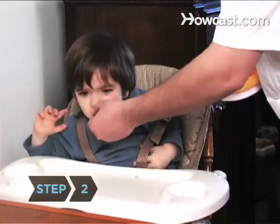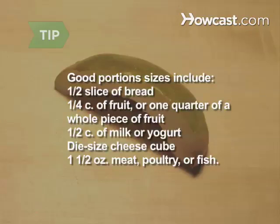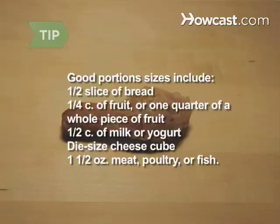Step 2. Keep serving sizes small and don't push your child to clean their plate. Good portion sizes for a toddler include: a half slice of bread, a quarter cup of fruit or one quarter of a whole piece of fruit, a half cup of milk or yogurt, a cheese cube about the size of a die, and one and a half ounces of meat, poultry, or fish.